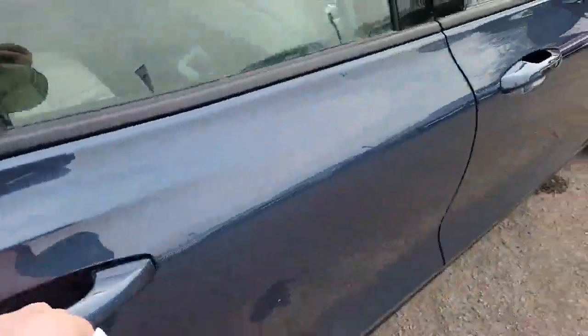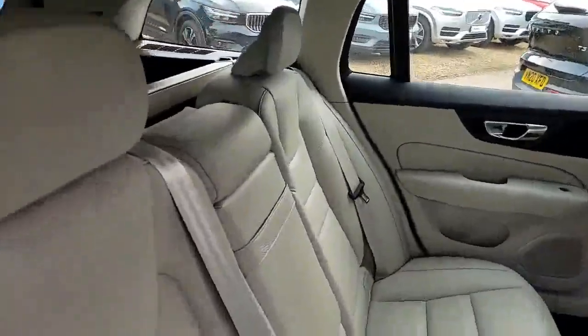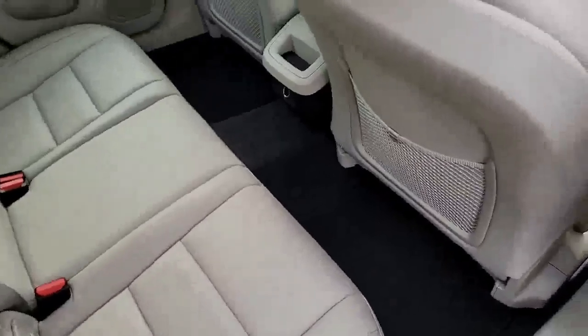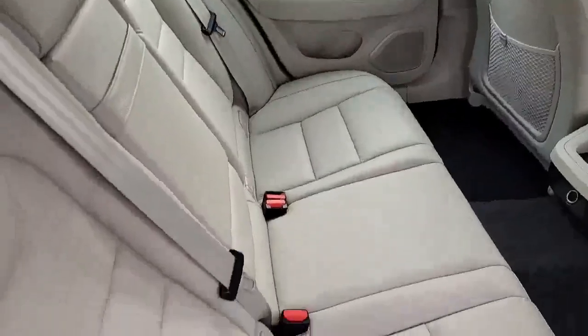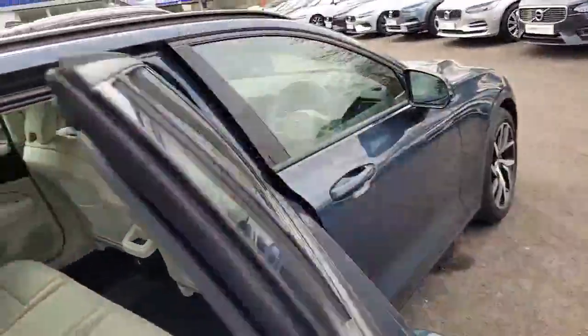Into the back of the car now. Absolutely gorgeous with the denim blue and the blonde interior — it's one of my favourite colour combinations, I must say. Even looks like the rear seats have never been sat on, so you've got great condition there.